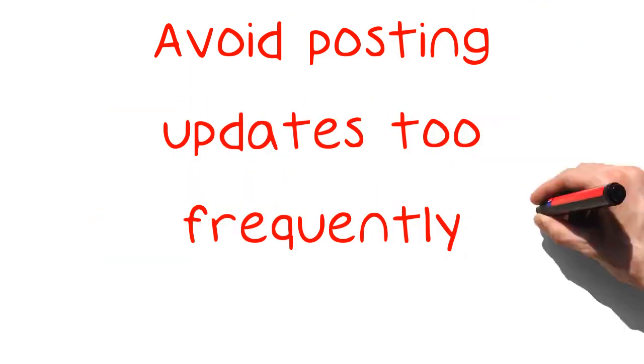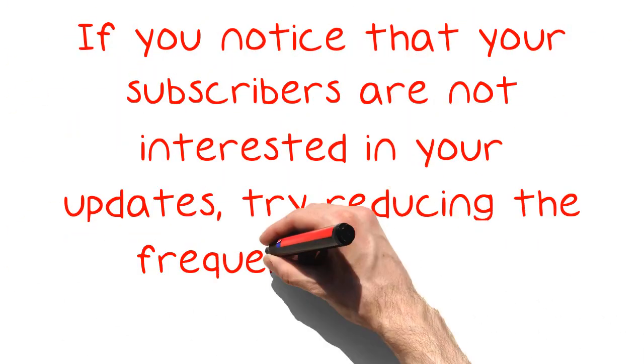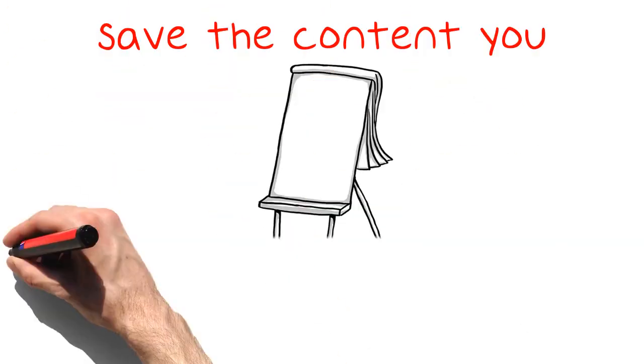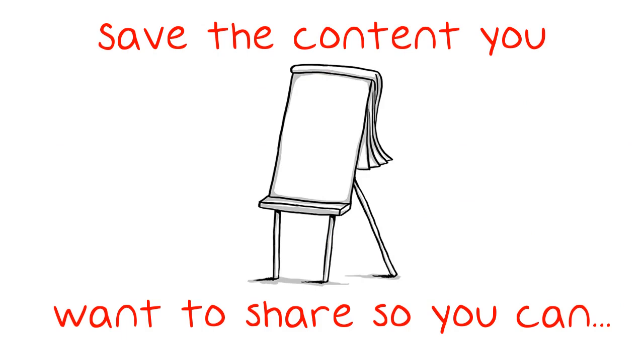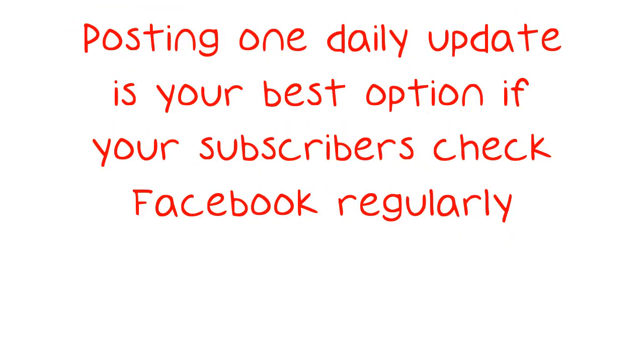Avoid posting updates too frequently. If you notice that your subscribers are not interested in your updates, try reducing the frequency of your updates. Save the content you want to share so you can post more valuable updates later. Posting one daily update is your best option if your subscribers check Facebook regularly.